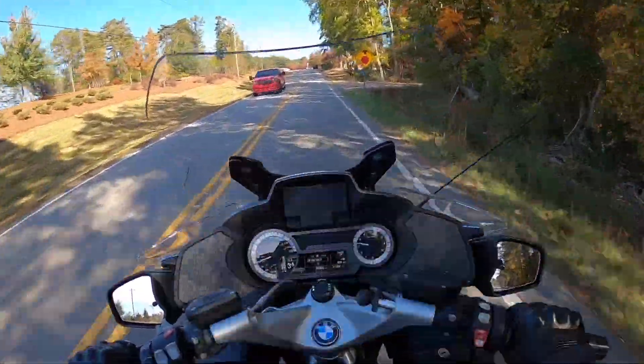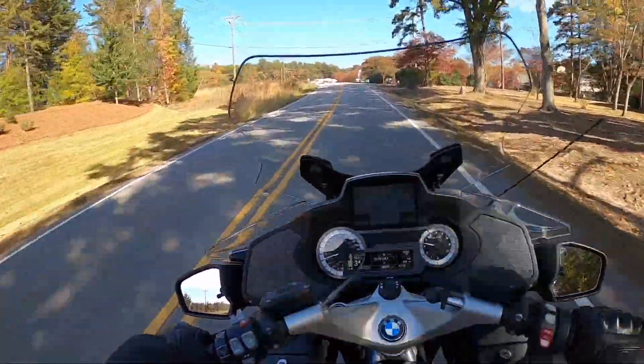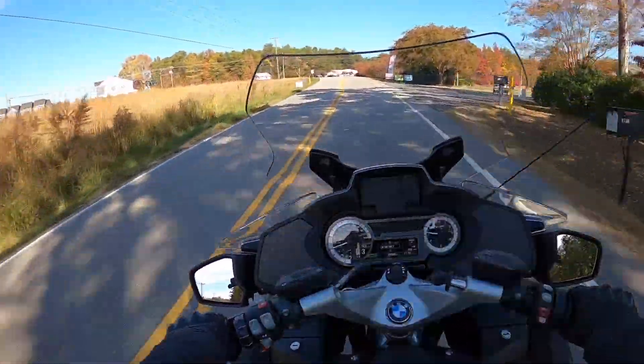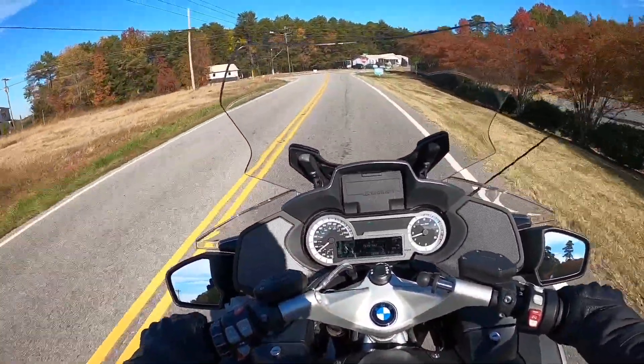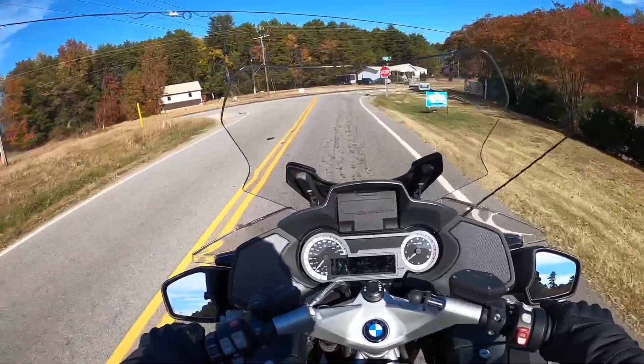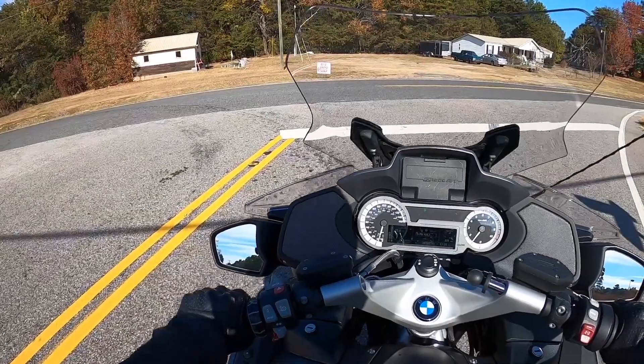My only worry is that I'm going to love this one so much that I won't ride the Trident very much and would have to sell it. That's not really the plan — the plan is to maybe give it to my oldest.